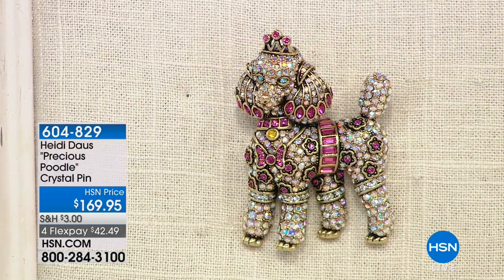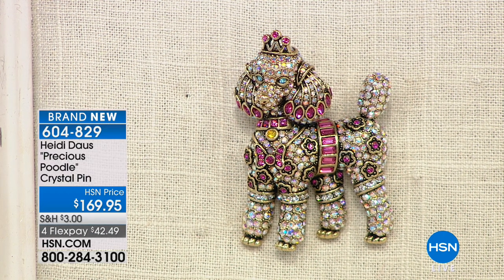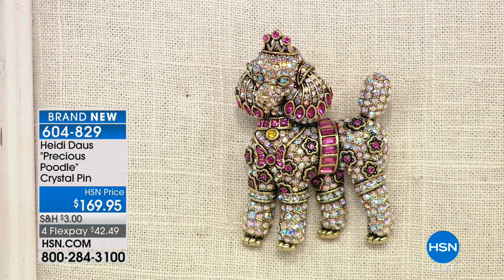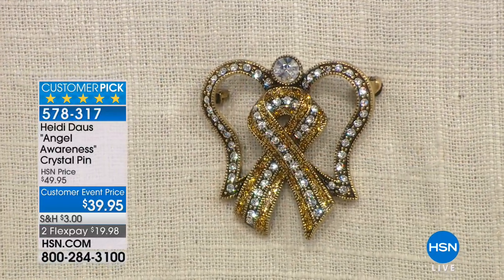Oh my gosh, this poodle has a crown! Queen poodle — because poodles seem to have that personality. They would wear a crown. $169.95, it's $42.49 on your charge card. They say poodles are the smartest dogs. The standard poodles, the little baby toy poodles — they're just the prettiest, cutest little thing. And of course, it is the year of the dog, so every month we will be bringing you a new pooch. April is, of course, our poodle.